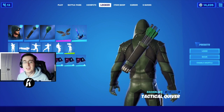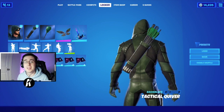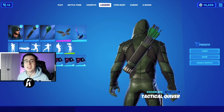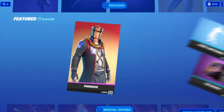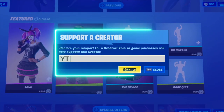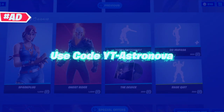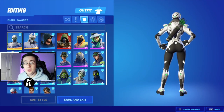Yo, what's going on everybody, welcome back to yet another video. We got for you guys today the best comments for the brand new monthly crew pack, Backlink Tactical Quiver. As always, make sure you guys hit that like button down below and enjoy the video. Now to begin, we'll first start by showing off the skins.